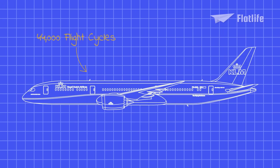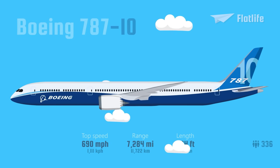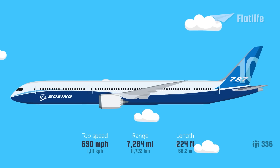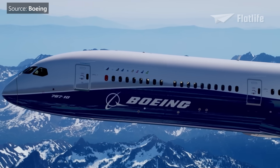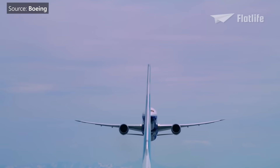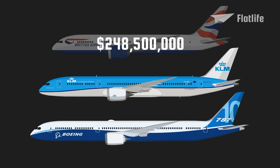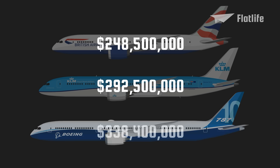The aircraft has a design life of 44,000 flight cycles. As of 2018, the longest model was released, the 787-10. It is 224 feet long, has 336 seats, and covers 7,284 miles — aiming to replace the 767-400ER. Over the years, the price of the Dreamliners has increased significantly. In 2019, the 787-8 was $248.5 million, the 787-9 was $292.5 million, while the 787-10 has a price of $338.4 million.